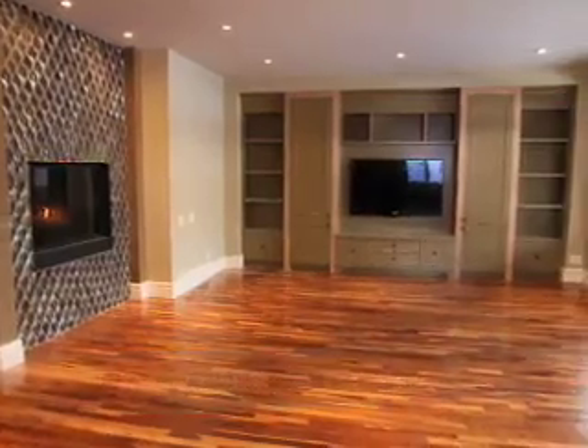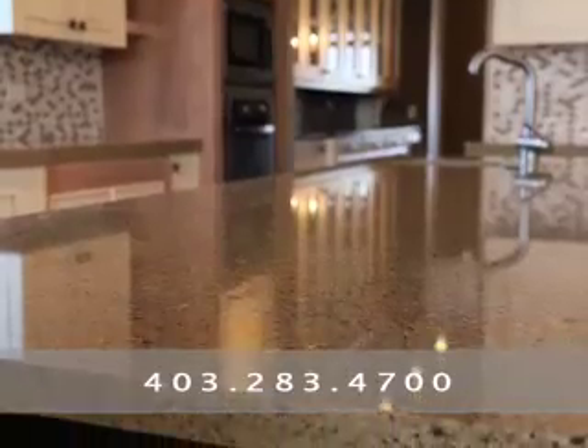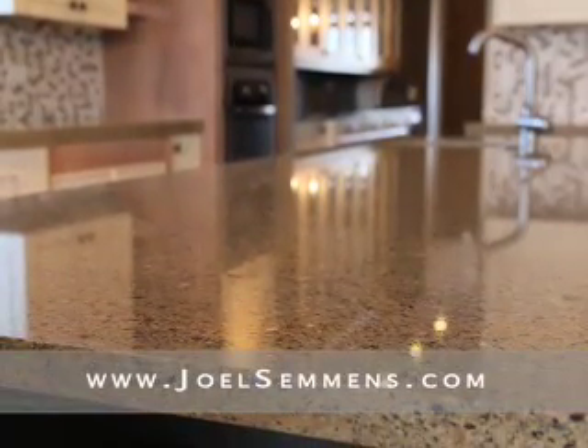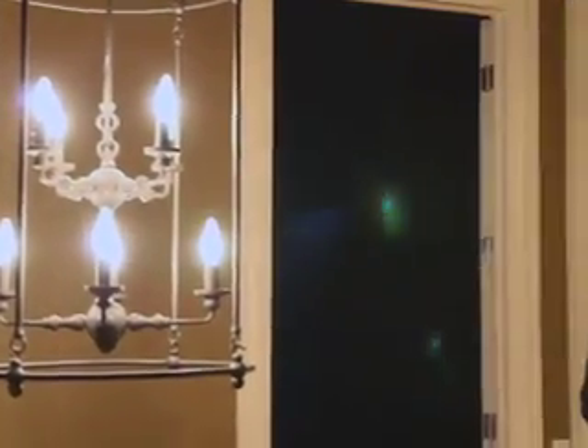For more information or to view this property, call us at 403-283-4700 or visit us online at joelsammons.com. Once again, I'm Jeff Tincher, associate with the Joel Simmons team at RE/MAX Central. Thanks very much for dropping by. Bye-bye.